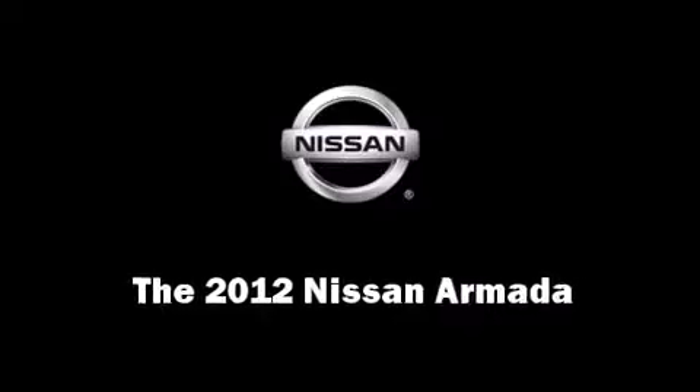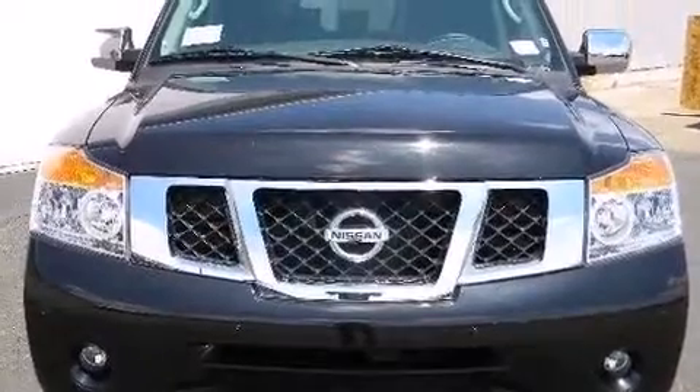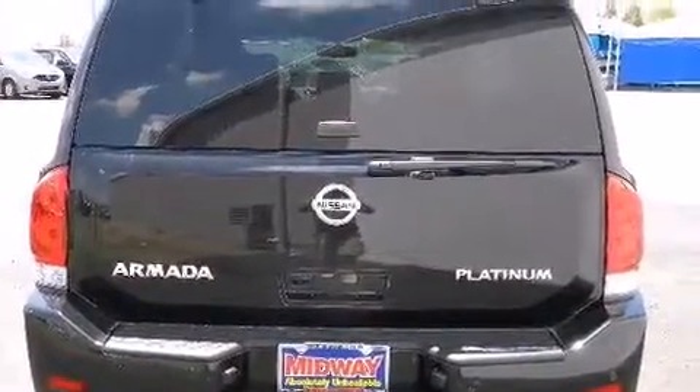Load your family into the 2012 Nissan Armada. Under the hood, you'll find an 8-cylinder engine with more than 300 horsepower, providing a smooth and predictable driving experience.